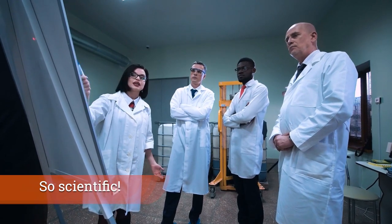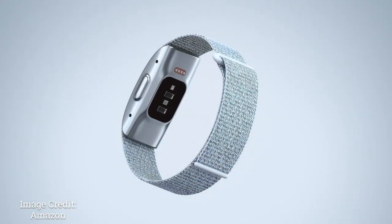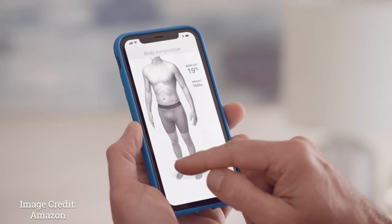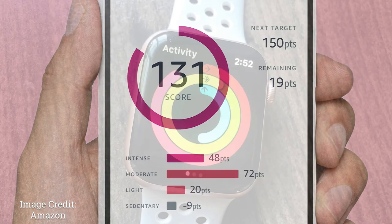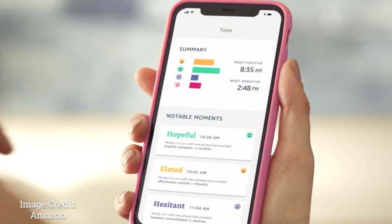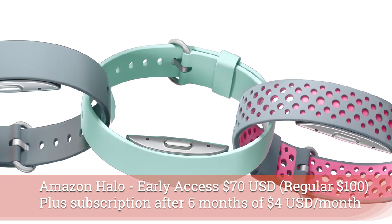If I'm going to get a fitness band for someone I love, I want it to be scientific in its approach, work for a number of years, and have a secure platform. Although this next product is by invitation only and an early access thing, you should go hit that button now. It's called Amazon Halo, and it's a unique wellness tracker — it gives you body fat percentage, an activity tracker focused on sedentary time rather than closing rings, sleep measurements, labs, and a voice tone analysis feature. All of this is under a subscription model that will guarantee future improvements and a working band for years.